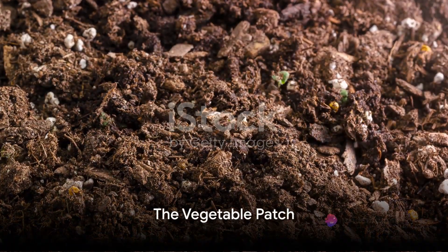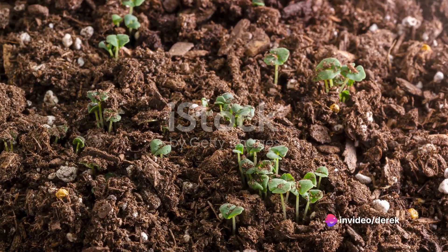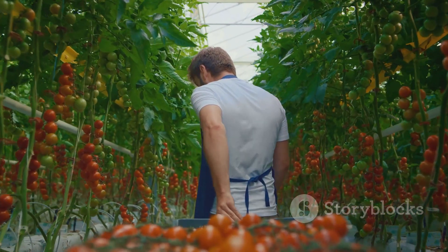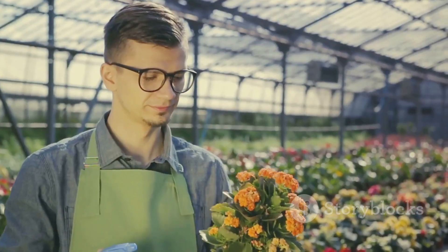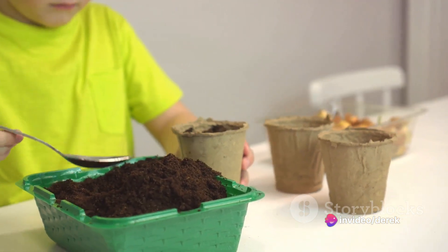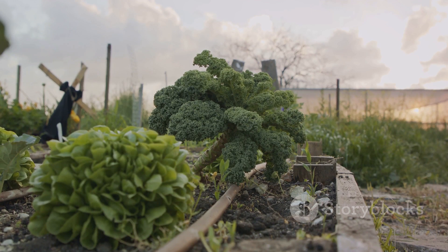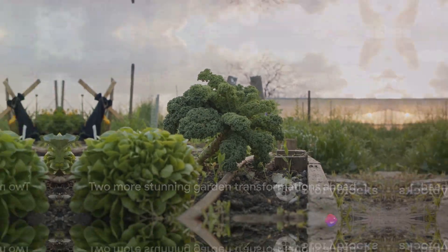Coming in at number 3, we have the fruitful vegetable patch. Imagine transforming a simple plot of land into a bountiful haven of fresh vegetables. The journey begins with the careful selection of the right vegetables for your climate. From there, it's all about dedication and patience — tending to the soil, planting the seeds, and nurturing them with love and care. Over time, the garden flourishes, rewarding you with the freshest produce right at your fingertips.